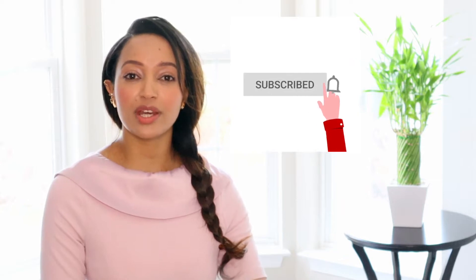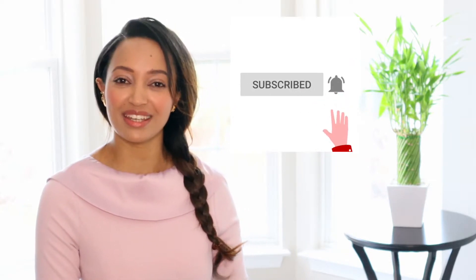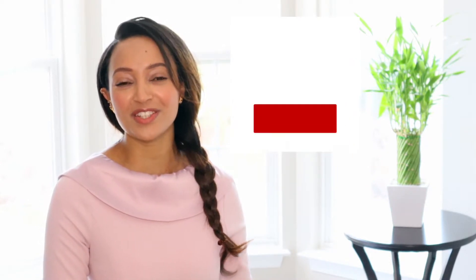If you enjoy science-based information about your products, don't forget to give this video a thumbs up. I would also appreciate it if you'd consider subscribing so you can get notifications about new videos in the future.